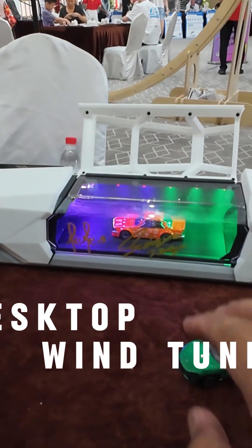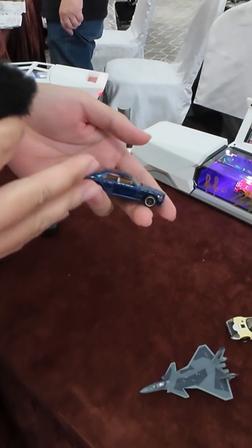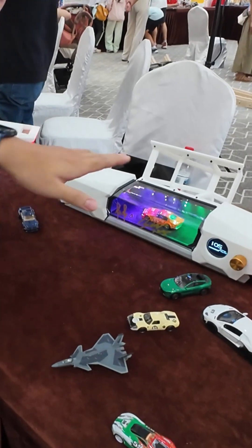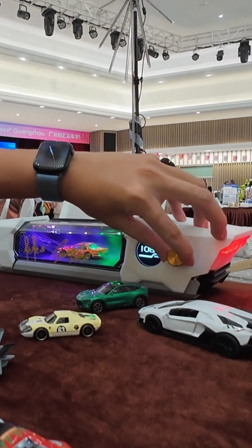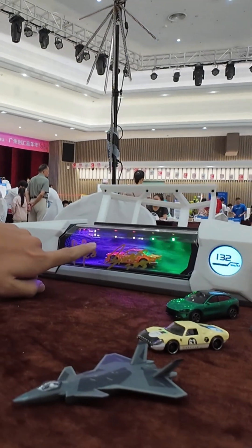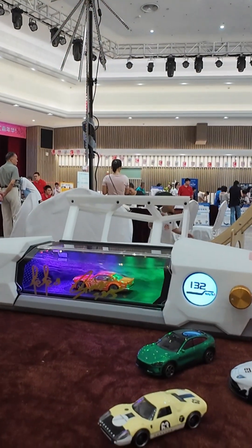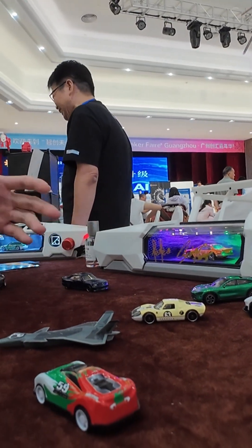Nowadays there are many toy car models that people want to buy. With our product, you can put your own collection inside it and make the wind flow visible — you can see how the wind flows. Basically, we create a place for collectors to put their beloved car in and see how it looks in wind flow.